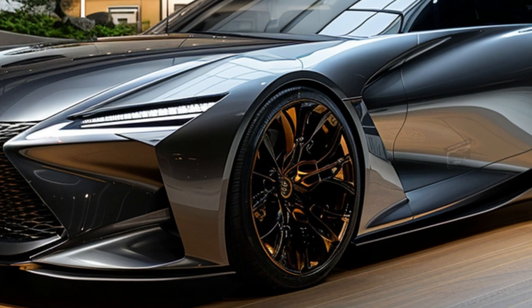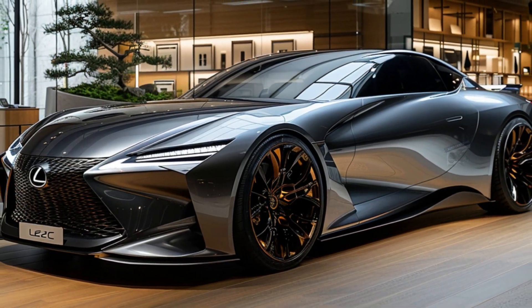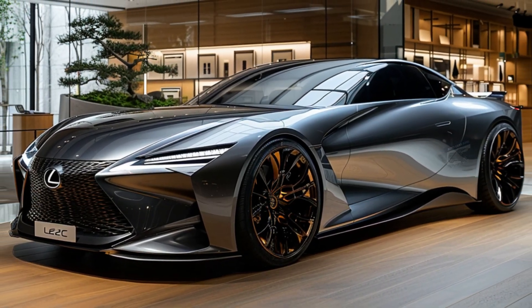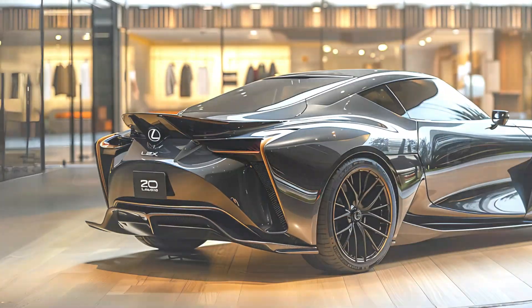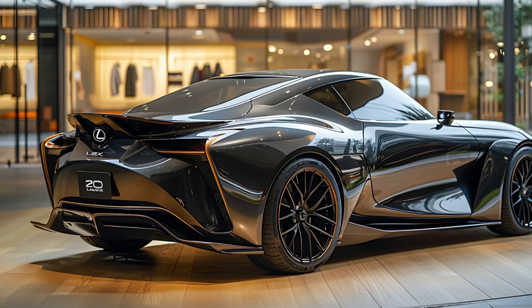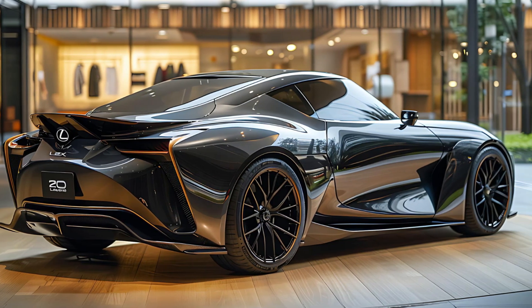The LFZC will be equipped with the ARINE OS, an operating system developed by Lexus, which aims to ensure that the vehicle remains at the cutting edge of safety and infotainment technology. Lexus has stated that it will eventually assist in enhancing your driving skills.